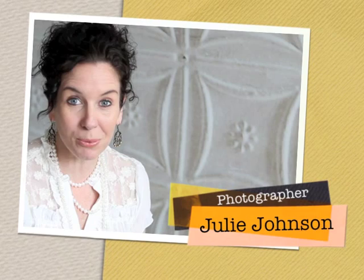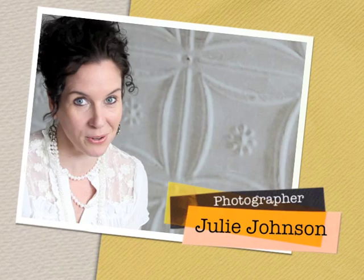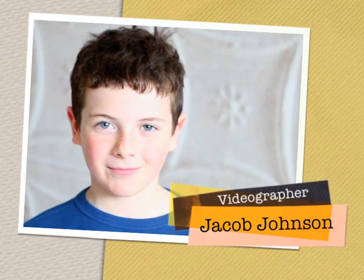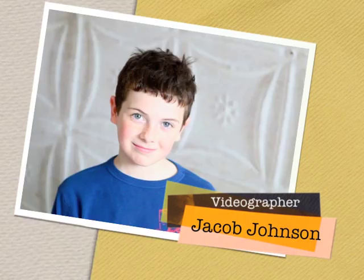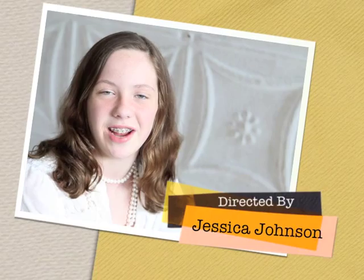Before we start, I just wanted to introduce my film crew. I have two people in the room with me that are helping make these Tuesday's Tips such a success. I'm Jacob Johnson and I'm the videographer for Tuesday's Tip. Thank you for watching. Hi, I'm Jessica Johnson, Julie Johnson's oldest daughter, and I'm the set director. Thank you for watching.